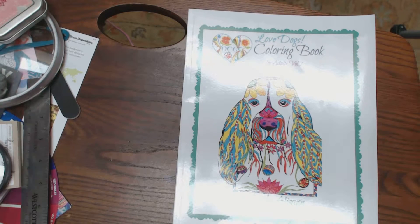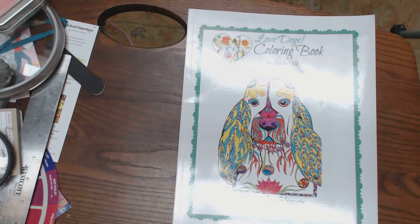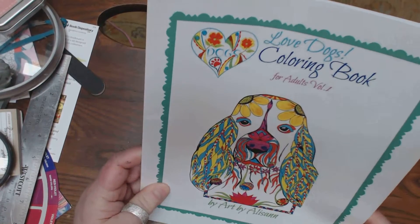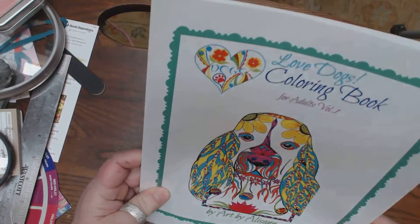Okay, you guys. Today I want to talk to you a little bit about dogs. My favorite thing in the world are dogs. A friend of ours in this group is a dog artist. Her name is Allison Schmookler — Art by Allison.